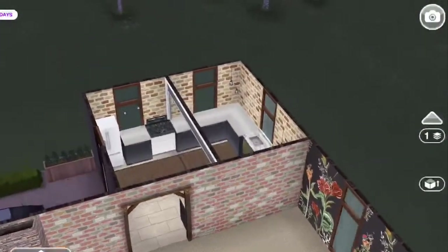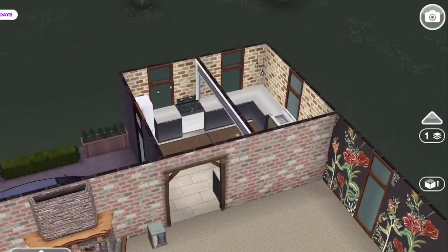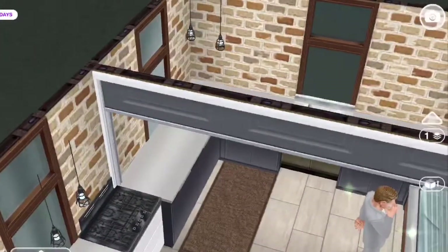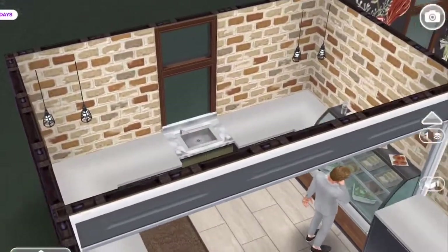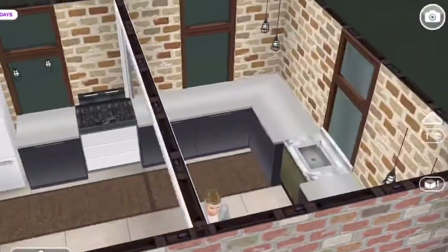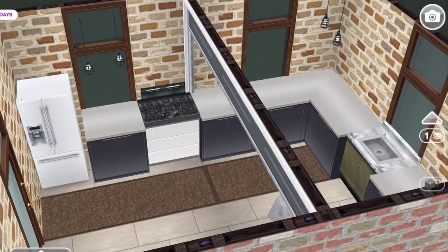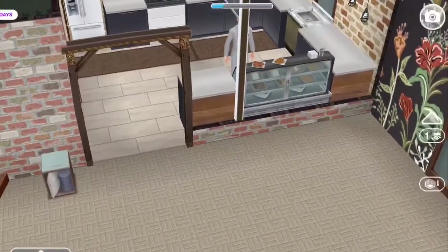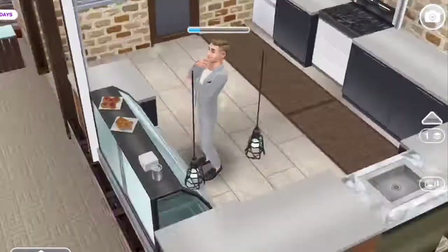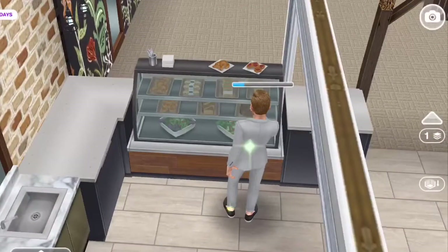These two rooms in the back I turned into a kitchen. I used the garage door as a divider to open it up, and then the new oak countertops. Here is the sim just kind of seeing what he wants to eat.